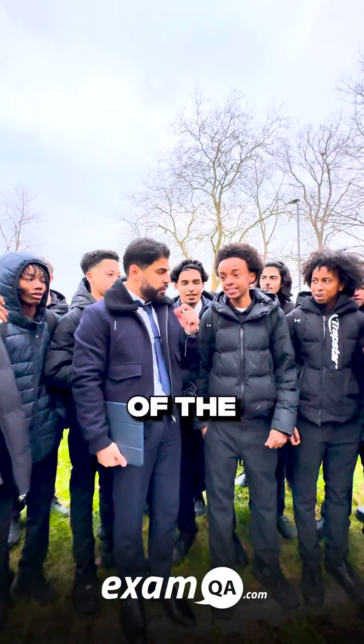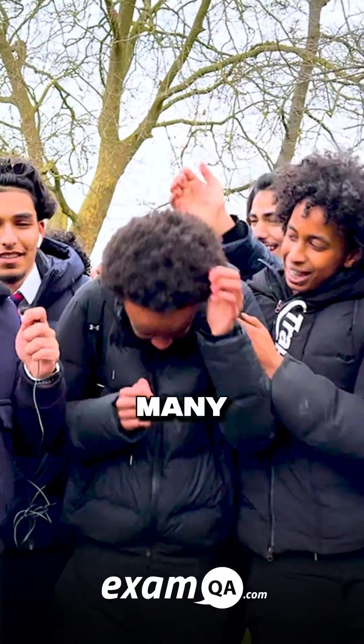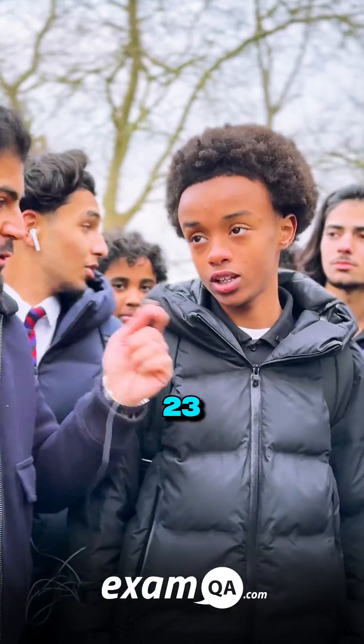Okay, first question, Elias. What's the name of the process by which cells divide? Mitosis. Good, good, good. Elias, how many chromosomes are there in a skin cell? 23 pairs. Good, good, good.